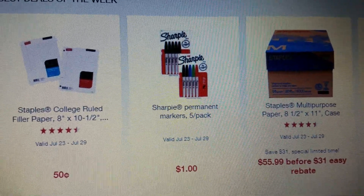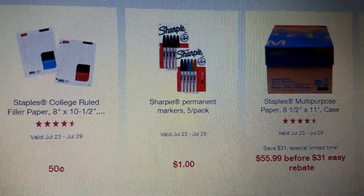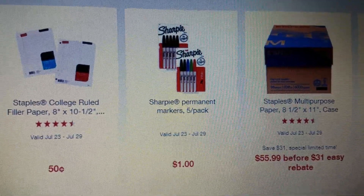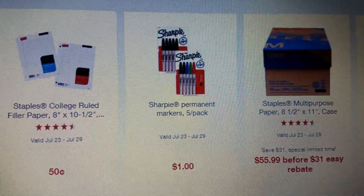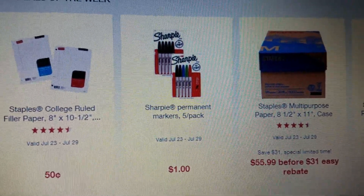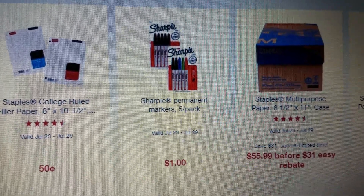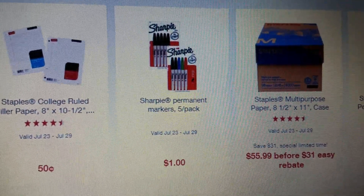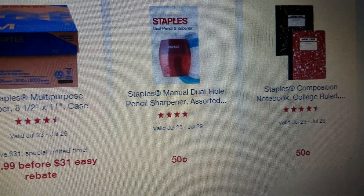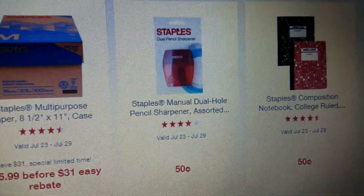The Staples college-ruled filler paper, 8 by 10, you can get that for just 50 cents a piece. These deals are until July 29th - the price points are so good it can't last forever. The Sharpie permanent markers five-pack: there's a limit of purchasing five, and they are a dollar a piece - amazing. The Staples manual dual-hole pencil sharpeners are 50 cents a piece, and the Staples composition notebooks are 50 cents a piece as well.